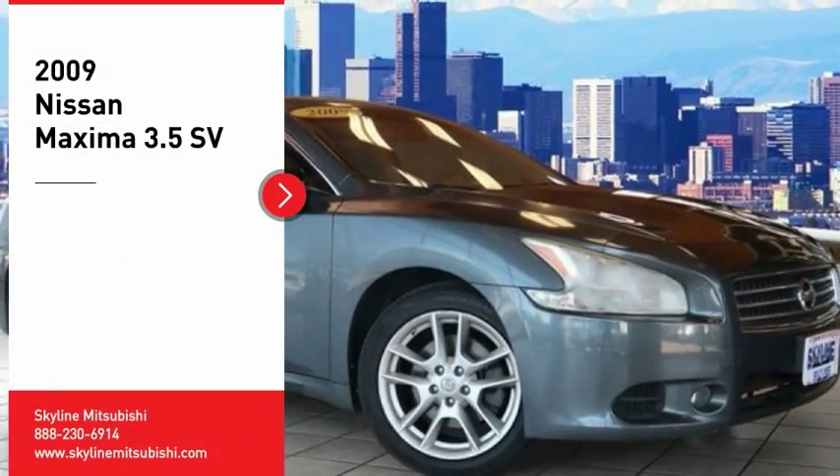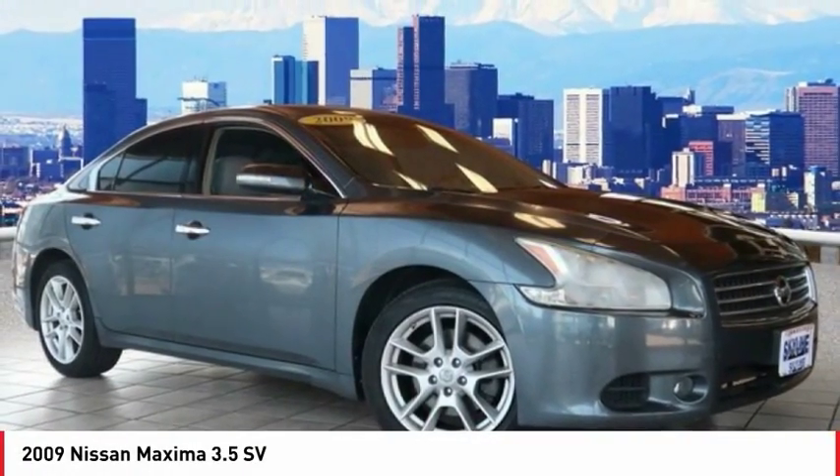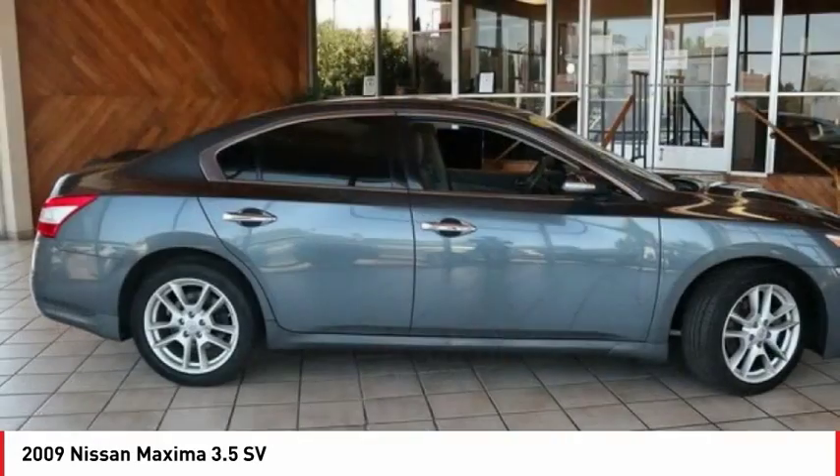Looking for the right vehicle? Check out the 2009 Maxima. Maxima offers elegance with an edge.